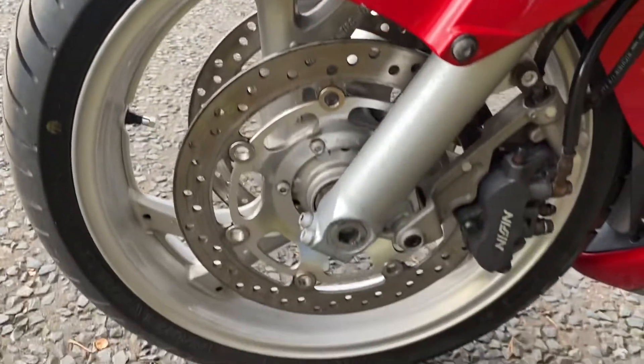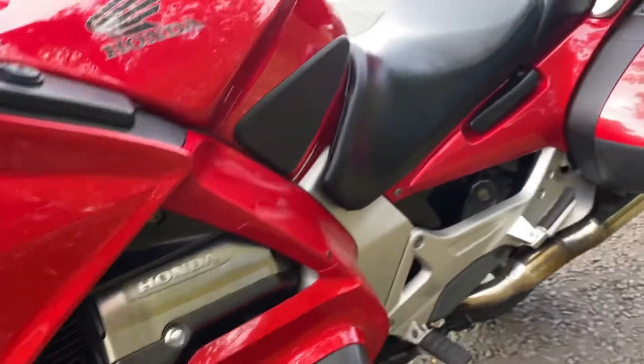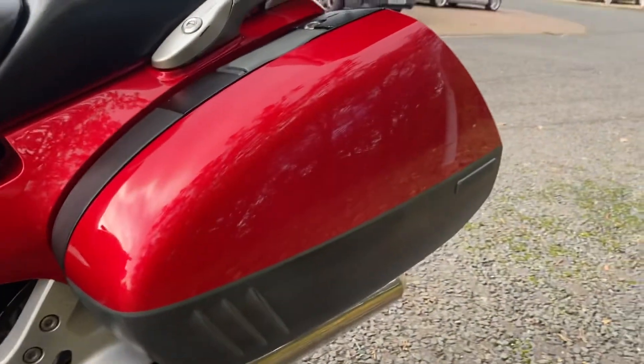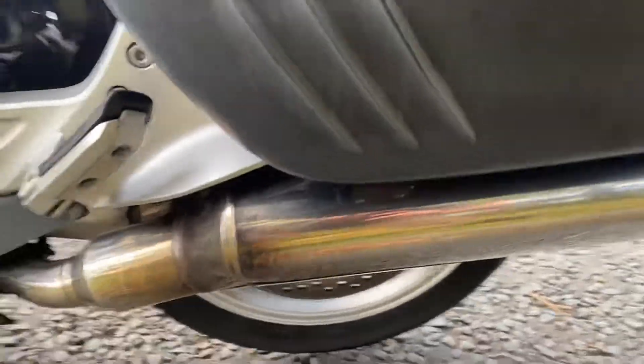The wheels look like they've been repainted at some point because they're a more shiny colour than they normally are on one of these Pan Europeans. The tank's all good — a little stone chip there and another one there. It's got the genuine Honda top box on which is colour coded. The panniers are all nice, the bodywork's all clean, and the exhausts are nice.